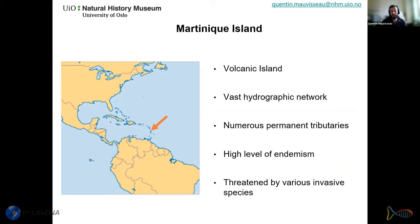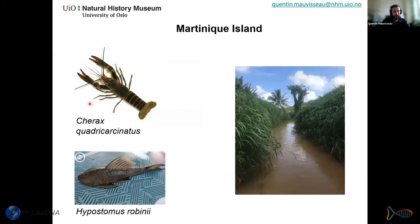Martinique faces serious problems from introduced invasive species, which often lead to ecological disasters because islands are very sensitive due to isolation. Even one invasive species can cause a decrease in biodiversity through predation, food competition, or spread of pathogens. The two invasive species of concern are the invasive red claw crayfish, Cherax quadricarinatus, and the invasive catfish, Hypostomus robinii.